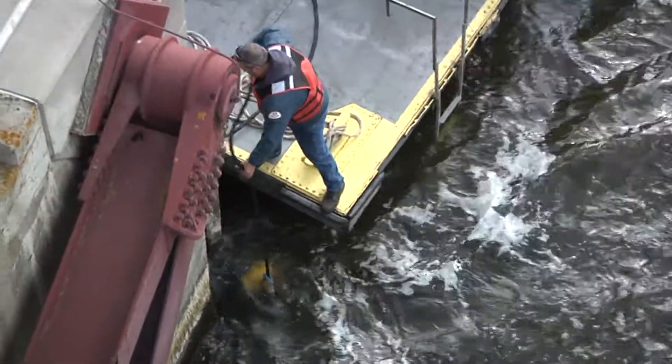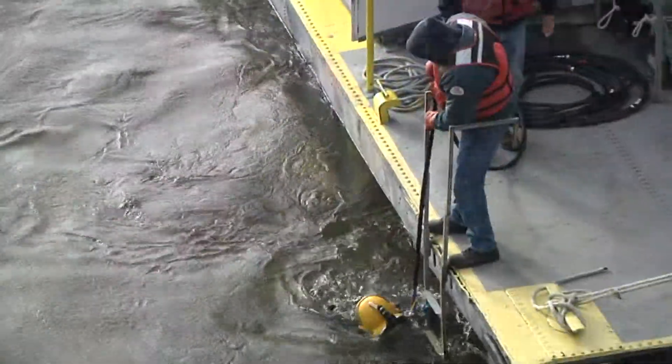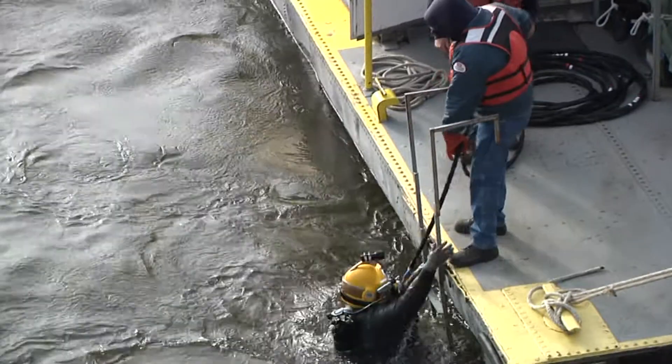We perform surveys to determine if there's anything underwater that we need to be concerned with, and there are divers in the lock chamber to see if there's anything that we need to be concerned with.